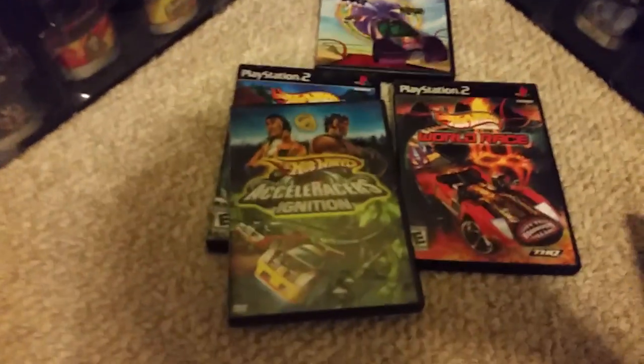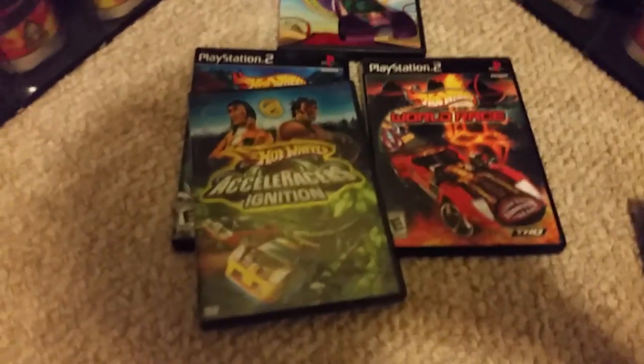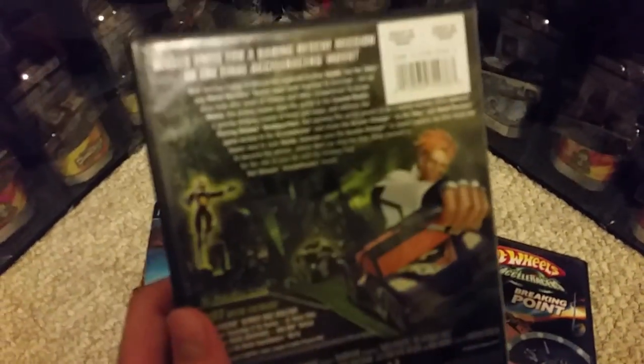So Dr. Tesla hires some of the people from World Race plus some new people to go and stop them. There are four movies: Ignition, Speed of Silence, Breaking Point, and the Ultimate Race. I got all these movies back in 2005.